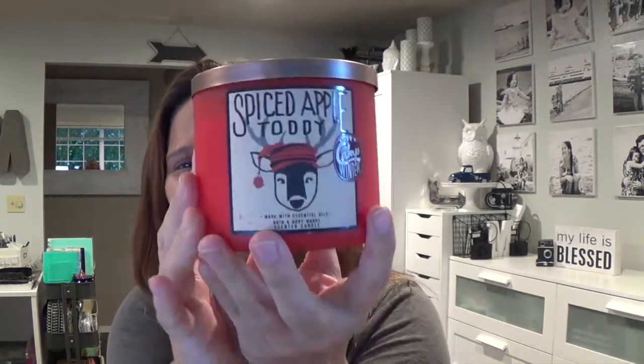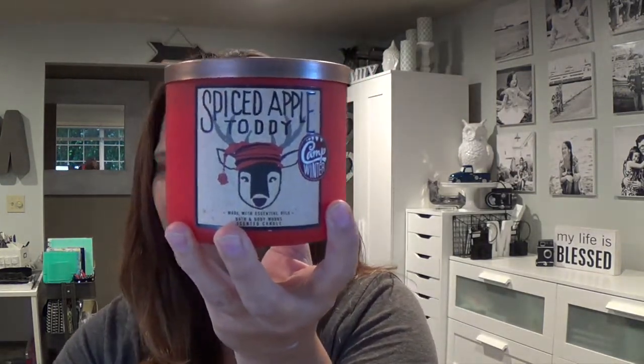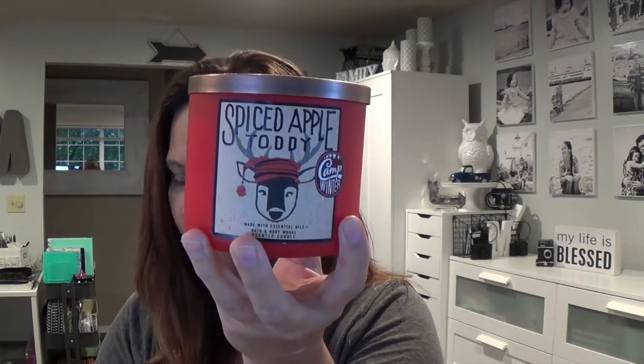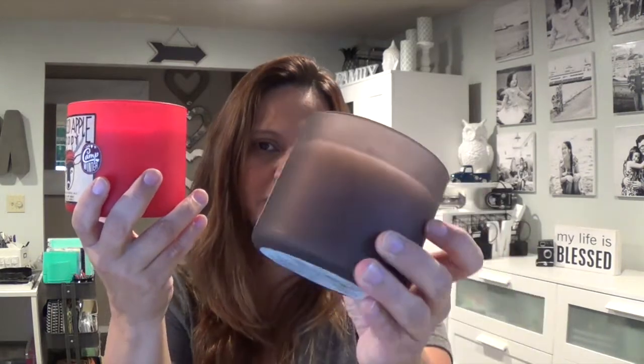Look at this — all of these have a frosted glass look. There's the lid — I like that. This one is a Christmas red frosted glass; the Hot Cocoa is frosted brown. Again, the container itself you can reuse. This one is also available in their wall fragrance — currently on sale for $3.50, but that ends today.